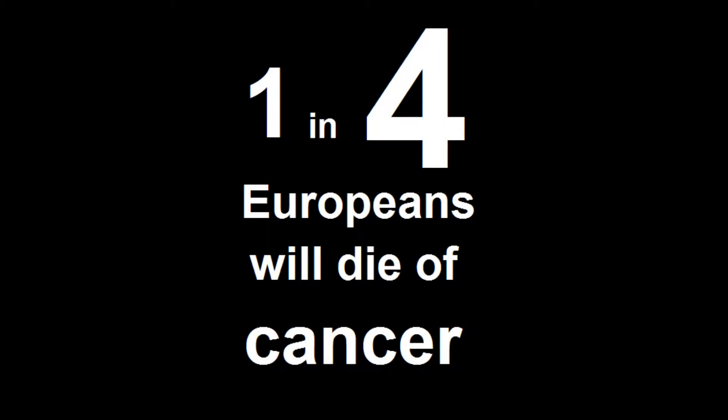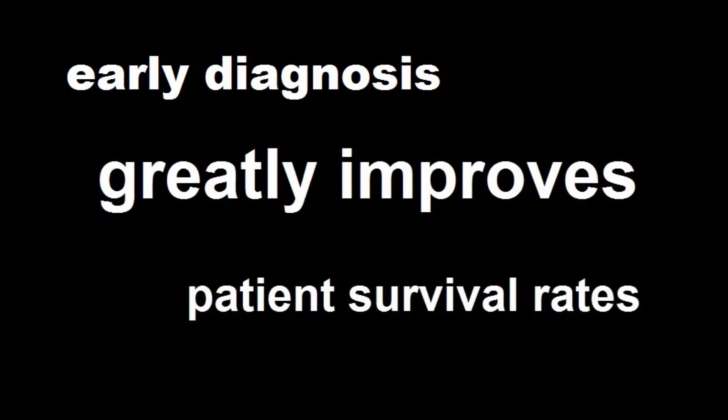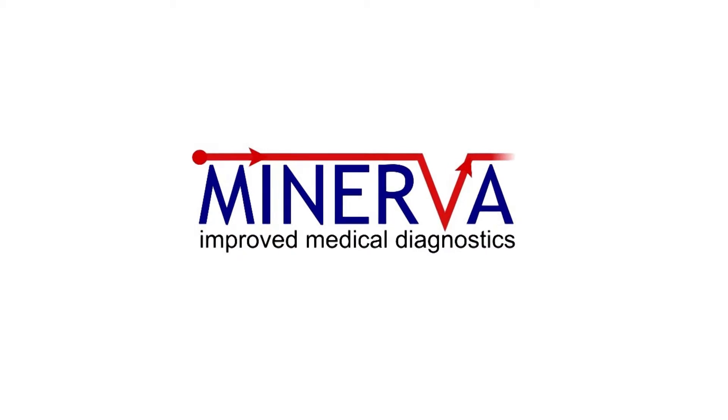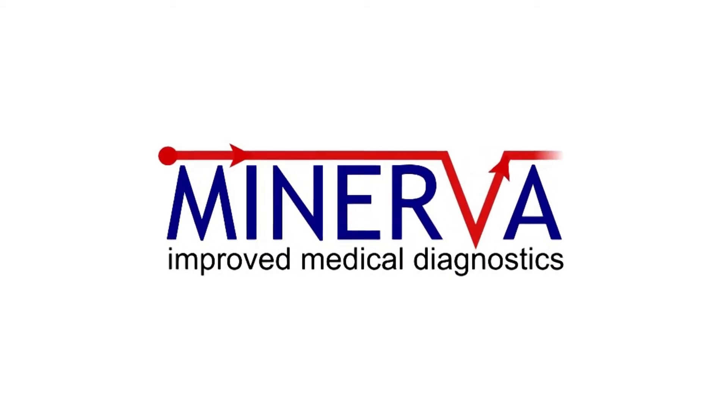One in four Europeans will die of cancer. Early diagnosis greatly improves patient survival rates, but accurate testing is currently difficult, time-consuming and costly. The Minerva project is striving to change this by improving medical diagnostic methods, aiming to dramatically improve cancer survival rates.